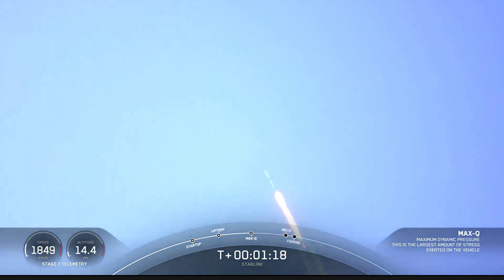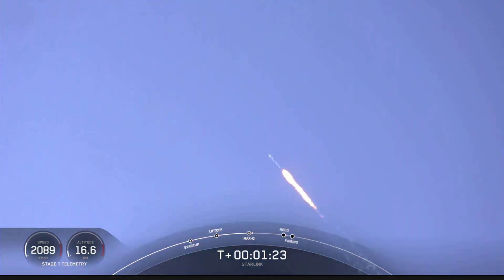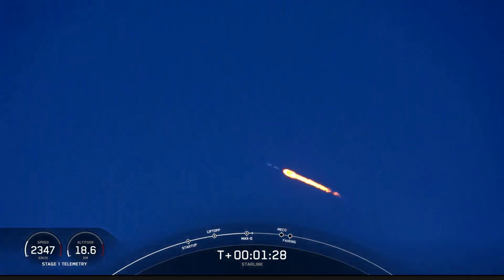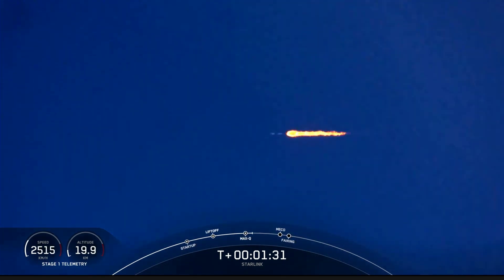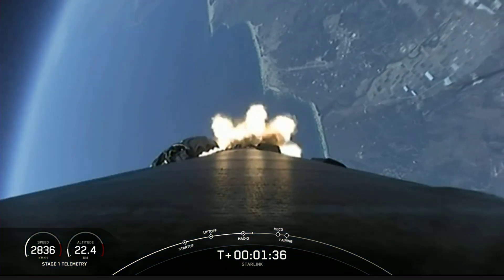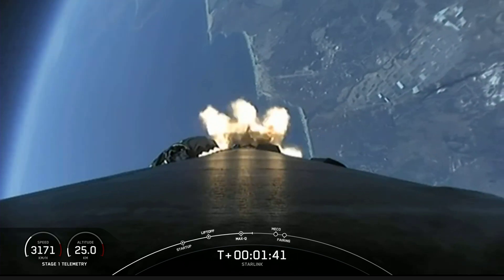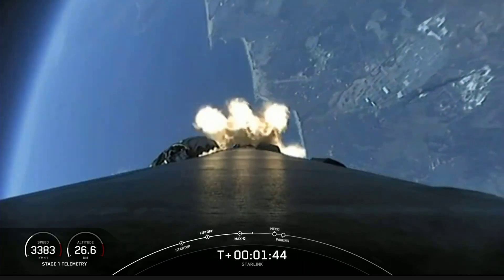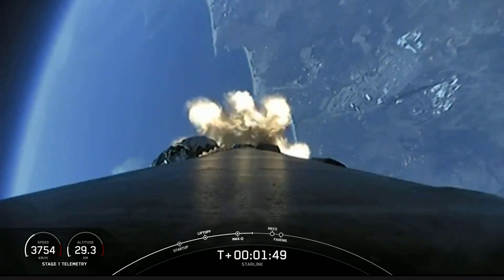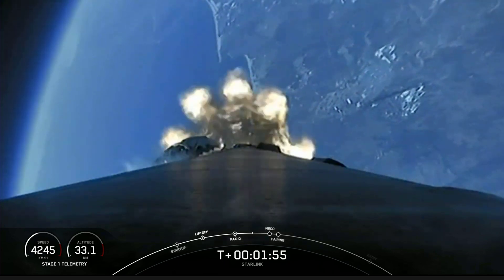Coming up in about a minute we have a series of events happening back to back. First up is MECO, or main engine cutoff — this is where the nine engines on the bottom of the first stage will shut off in preparation for stage separation. The two stages will then separate, with the second stage continuing on. After that we have second engine start, where the MVAC engine on the second stage will ignite and continue to carry our Starlink satellites to orbit. Shortly after that we'll have fairing deploy, where the two fairing halves on the top of the second stage will jettison and make their way back to Earth.